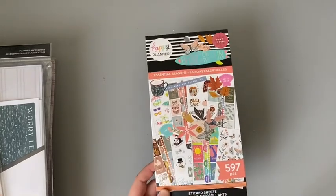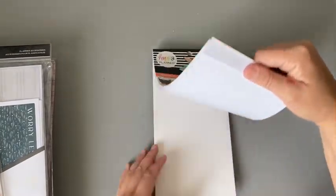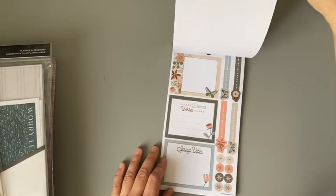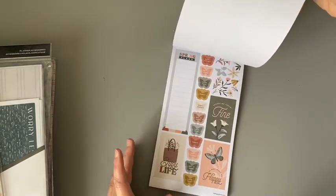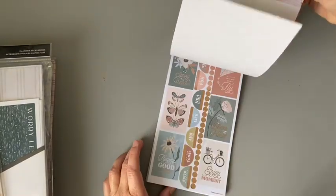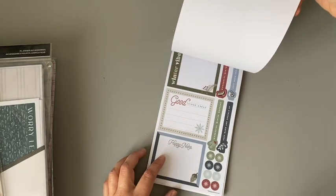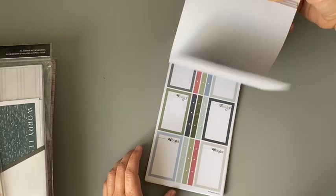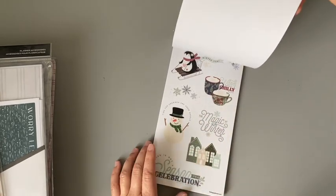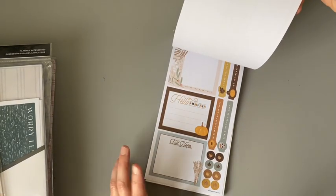I also got the Essential Seasons sticker set — anything seasonal I love. It was regular $10.97 and I got it for $5.76. As you can see, there are muted fall colors, a spring section with a cute bike graphic, winter colors I love — not super bright — and summer with coffee cups. I'm definitely getting fall vibes from this and might go back for another one if they still have it.